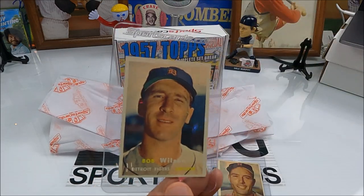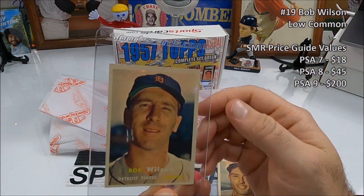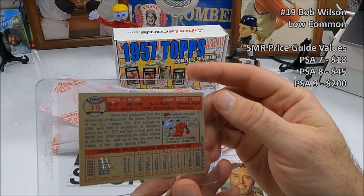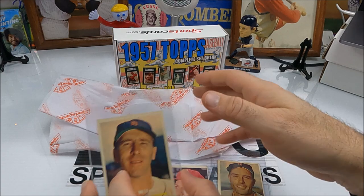How about Bob Wilson from the Tigers? Don't remember him, do you? No. He's got that stink eye — he's got a stink eye over there, that's weird. How did he hit like that? Number 19 — he was a catcher. Maybe he got hit in the eye.